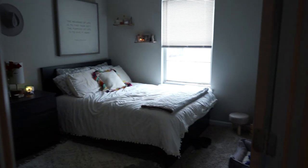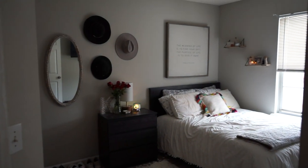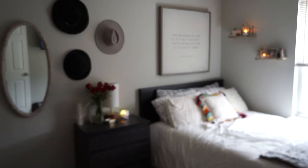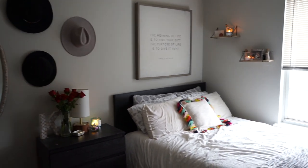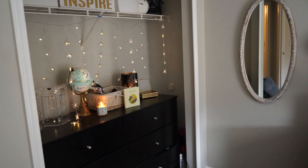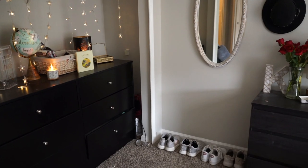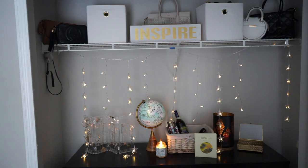Hi guys, welcome to my channel! I am so excited to have you guys here today for my room tour. I have been waiting to show you guys this for so long. I am so obsessed with how it has come out - it came together so quickly and matched my vision to a T. I'm going to go through and show you guys around different areas and tell you where I got some stuff.